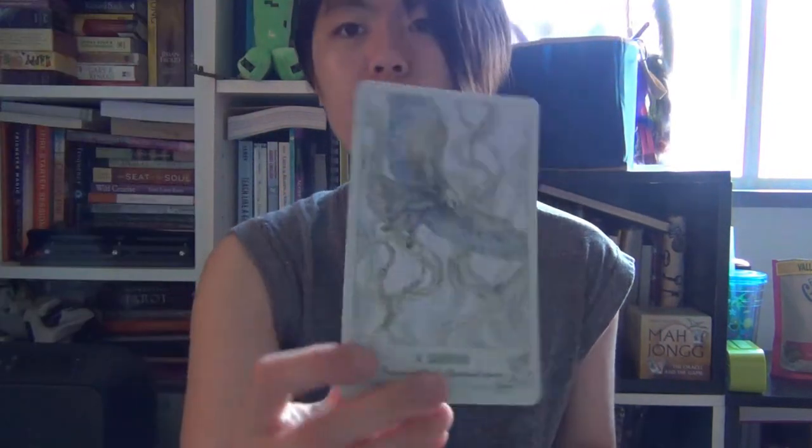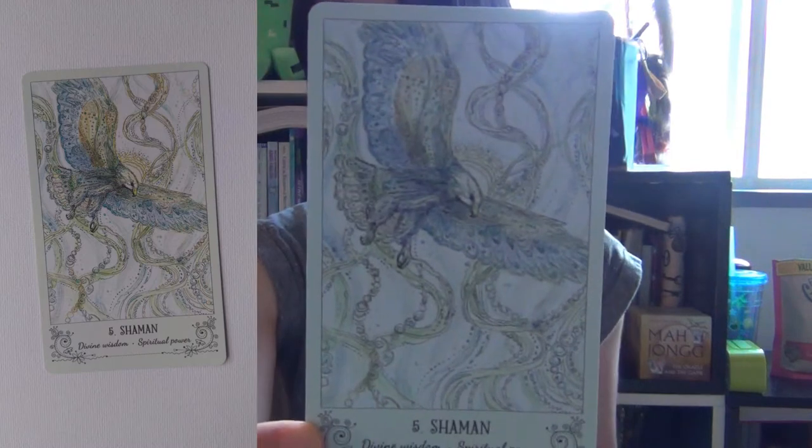Instead of the Hierophant, it's been renamed the Shaman. I love how powerful this is — I believe that's the Eagle. I love the connection with the sky and the vision that the Eagle has, the perspective because of its ability to fly. It's such a fierce Shaman. I like how it's not as nerdy as the traditional Rider-Waite-Smith Hierophant.